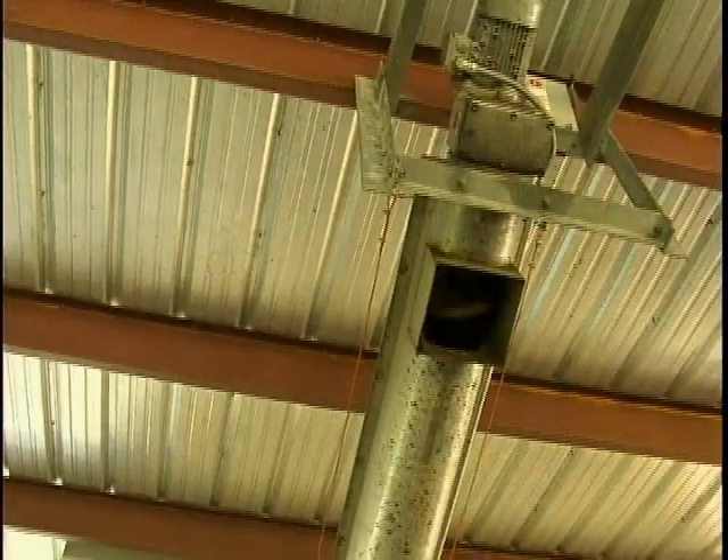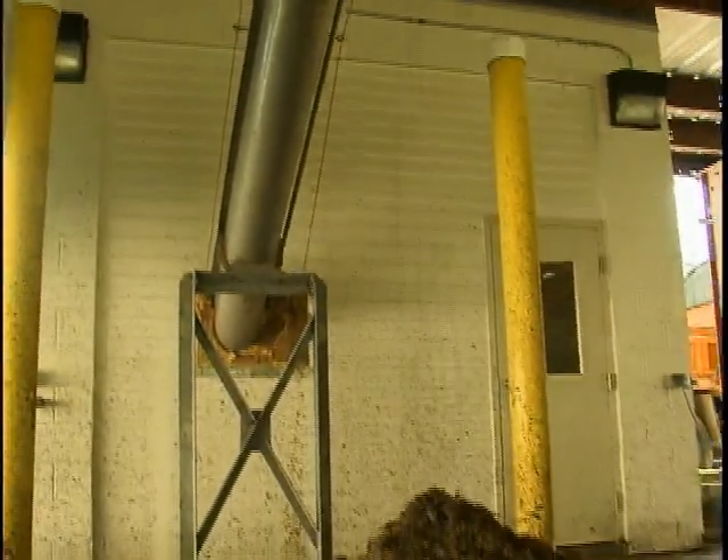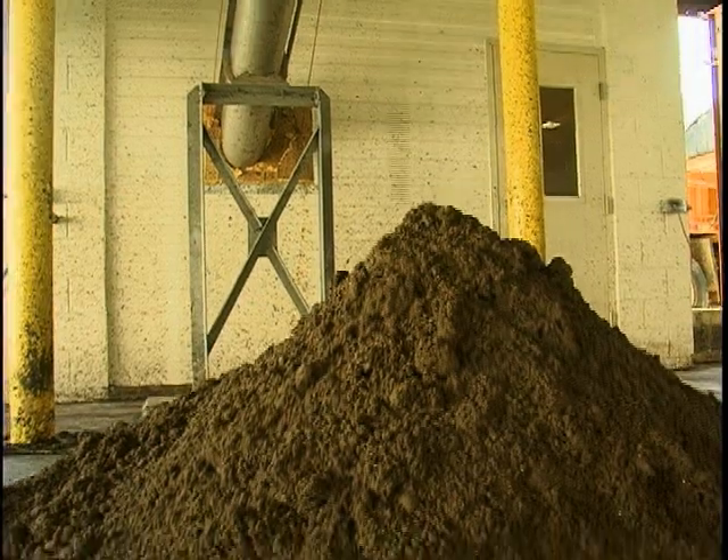We lost a lot of sand in the landfill, so we were paying for landfill sand. Cost-effectively, we're hauling less solids to the landfill.